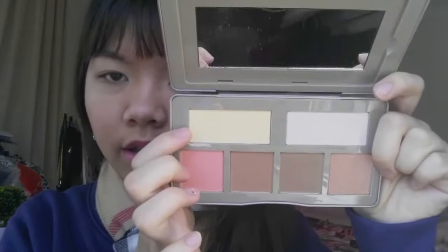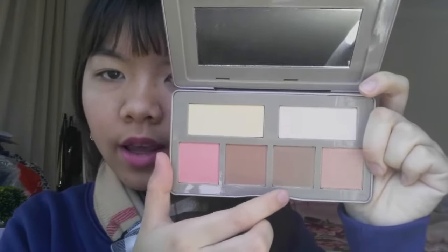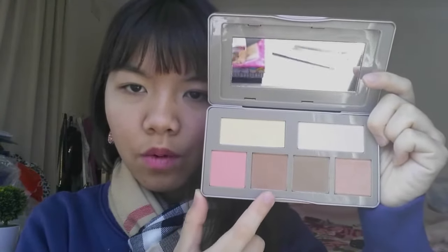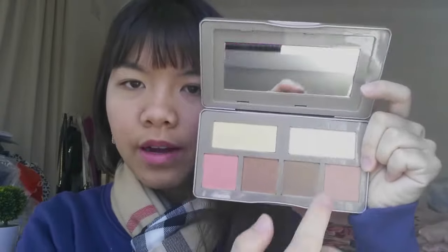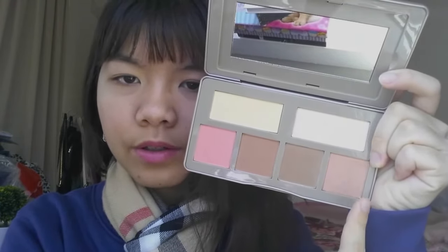Then I got the Nude Rose Sculpt and Glow palette — this is life, I love it so much. There's an under-eye brightener, some highlights, warm and cool contour, as well as a brush. It's so natural and perfect for travel. I haven't used the cool contour yet, but I love the warm one. The only thing is one highlight is a bit too light and the other a bit too dark, so I just mix them together.